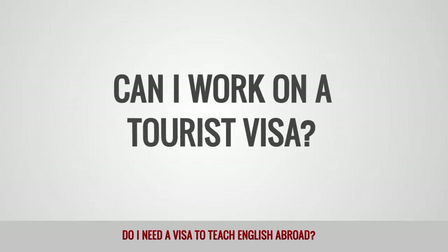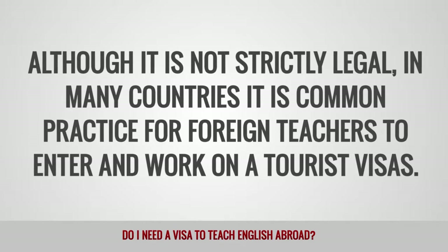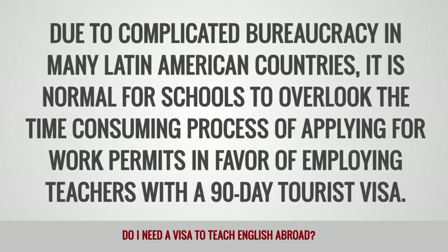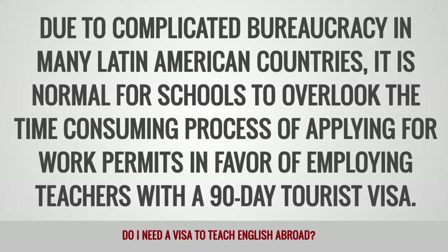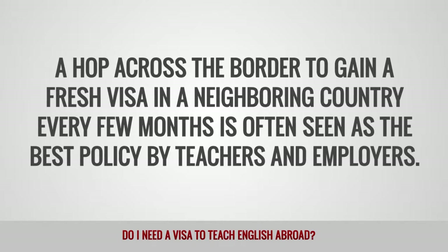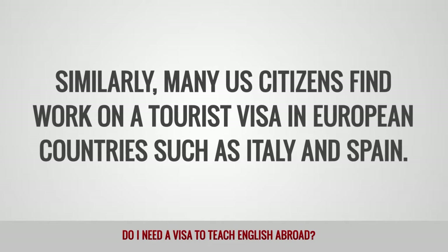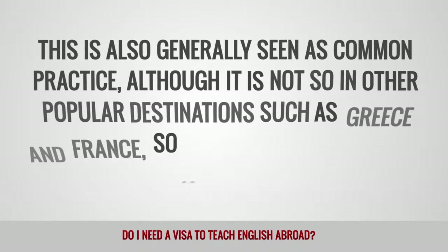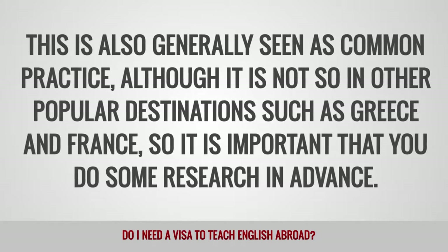Can I work on a tourist visa? Although it is not strictly legal, in many countries it is common practice for foreign teachers to enter and work on tourist visas. Due to the complicated bureaucracy in many Latin American countries, it is normal for schools to overlook the time-consuming process of applying for work permits in favor of employing teachers with a 90-day tourist visa. A hop across the border to gain a fresh visa in a neighboring country every few months is often seen as the best policy by teachers and employers. Similarly, many U.S. citizens find work on a tourist visa in European countries such as Italy and Spain. This is also generally seen as common practice, although it is not so in other popular destinations such as Greece and France, so it is important that you do some research in advance.